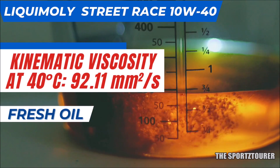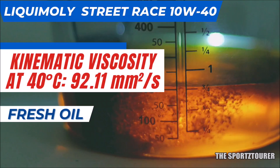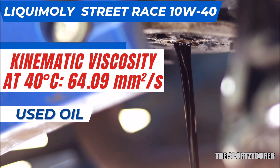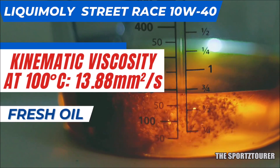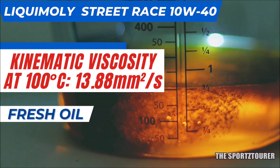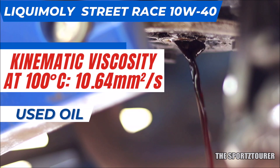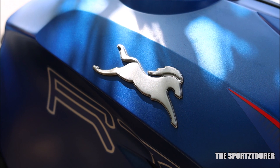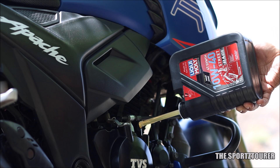Coming back to the lab test, we will begin with kinematic viscosity. At 40 degrees Celsius, the kinematic viscosity dropped from 92.11 mm²/s to 64.09 mm²/s — that is a significant drop, which is expected from an oil running inside an engine for 5000 plus kilometers. At 100 degrees Celsius, it started at 13.88 mm²/s for the fresh oil and came out at 10.64 mm²/s for the used oil. In both cases, we've seen significant viscosity drop, although it is still within the range recommended for the RTR200 4V, which uses a 10W30 grade — but will it cause any additional wear and tear? We'll get to that ahead in this video.